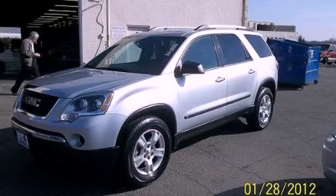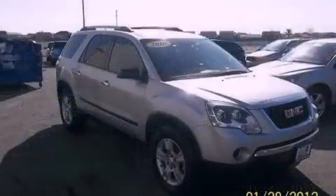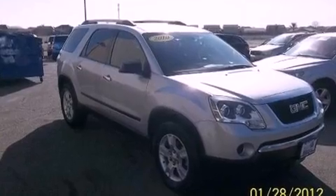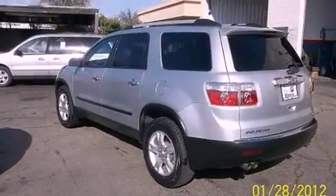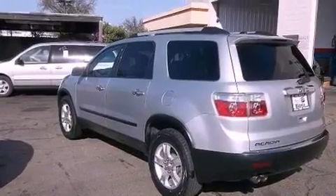This is a 2010 GMC Acadia, a drive-in shape that provides endless luxury. It features a 3.6-liter, six-cylinder engine, a six-speed automatic transmission, and all-wheel drive.